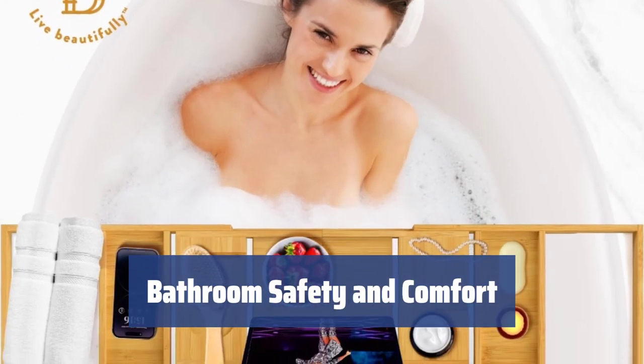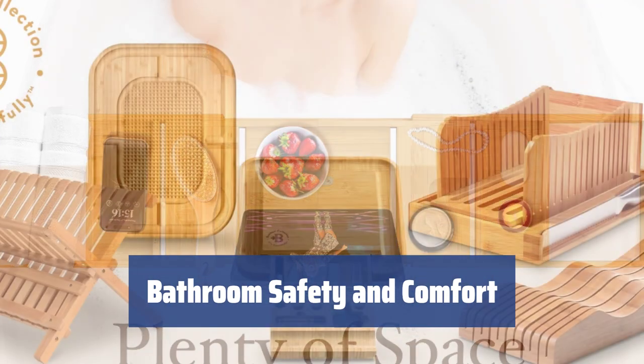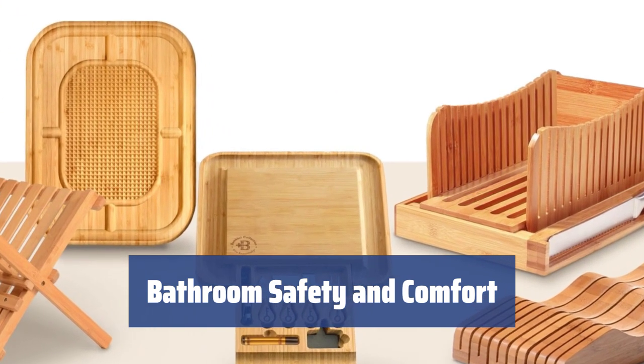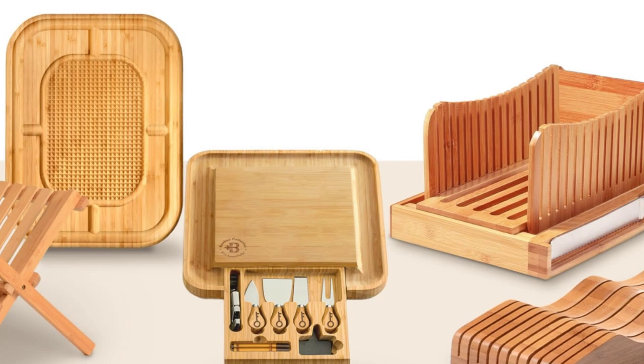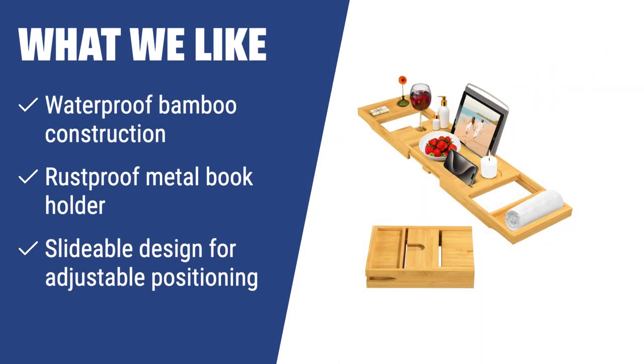In addition to a luxurious bath caddy, a non-slip bathroom mat is also a very useful accessory for a safe and enjoyable experience in the bathroom. With an attractive design and practical functionality, it's the perfect addition to your bathroom. If you are looking for a stylish and creative accessory to enhance your relaxation during bath time, and want the convenience of a slidable design, you should consider this waterproof bamboo bathtub caddy.